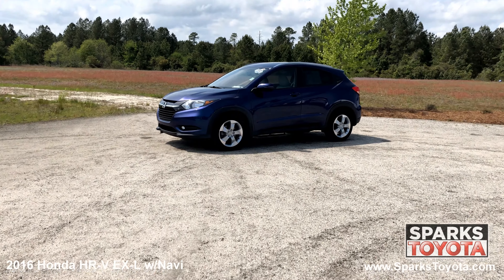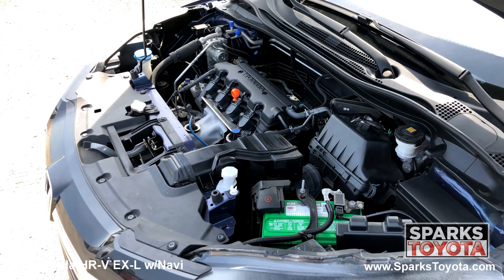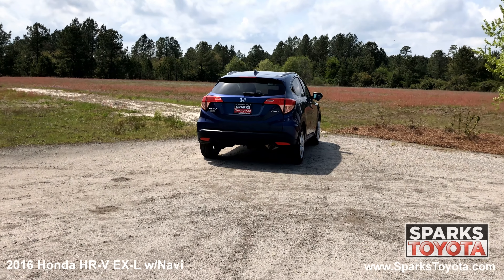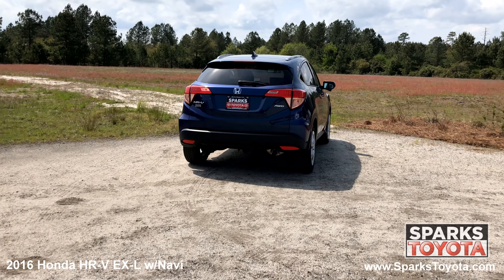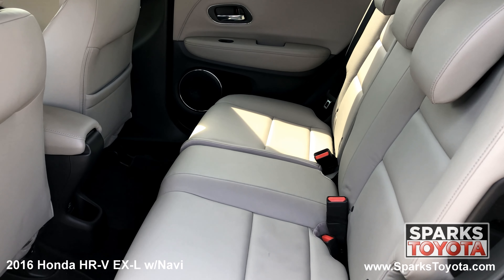It features a strong four-cylinder all-wheel drive with only 32,385 miles. Large LED brake lights, a shark fin antenna, the rear wiper, a very spacious cargo area, and a comfortable back seat with a power outlet.